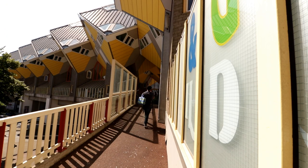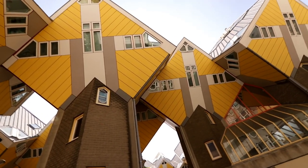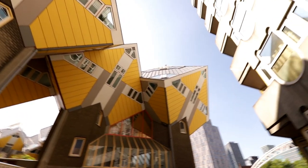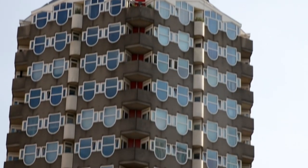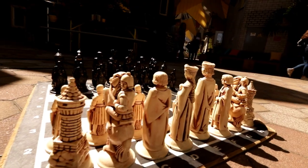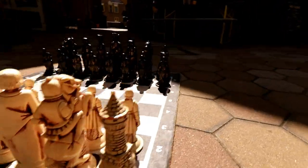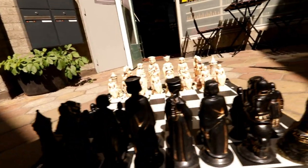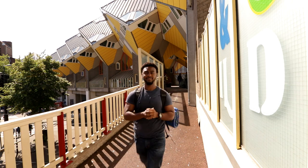I asked myself why does Rotterdam look so much more modern than all the other towns in the Netherlands, and myself replied — Rotterdam looks so much more modern because it was heavily bombed in World War Two by Nazi Germany and practically destroyed. So they rebuilt it in a more modern fashion, as opposed to a lot of other European cities that rebuilt to replicate their old style.